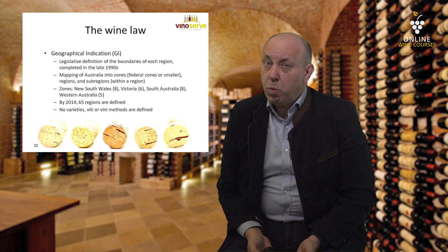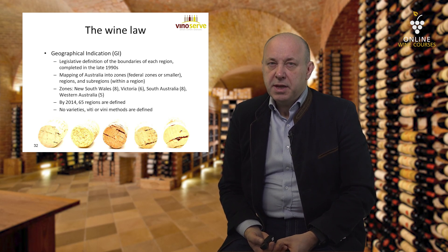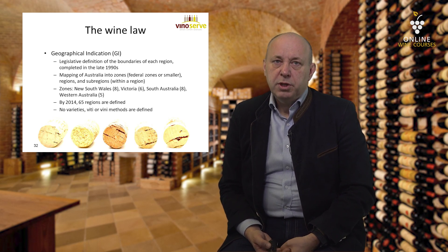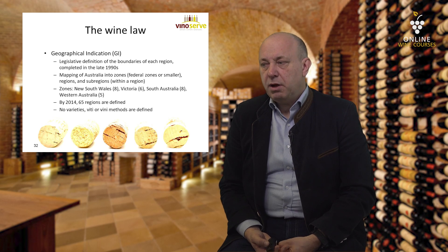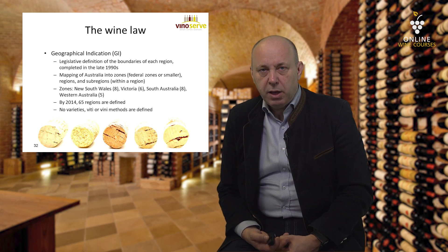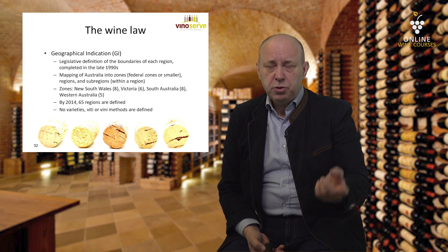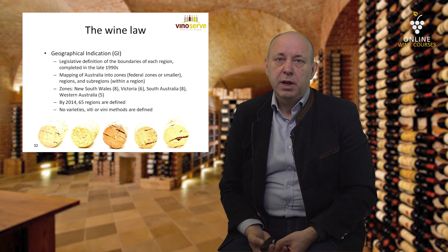Just a couple of words about the wine law in Australia. Around 2010 to 2014, discussions were ongoing about geographical indications — the naming of South Australia, Victoria, Barossa Valley, Coonawarra, Yarra Valley. All of these are considered geographical indications, meaning the borders and boundaries of these geographical regions are defined.